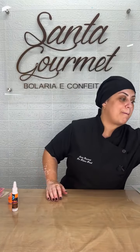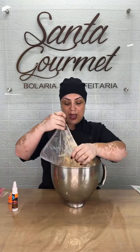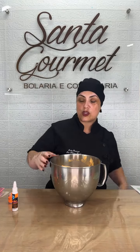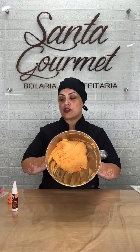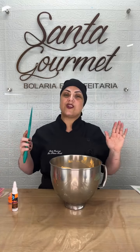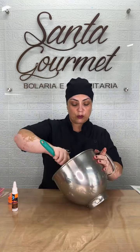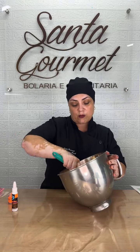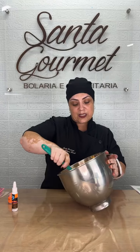O que eu fiz pra ficar bem rapidinho a nossa live, porque eu sei que o tempo de vocês é bem escasso: eu já bati meu chantilly na cor que eu queria. Aqui tem 300ml de chantilly — é a quantidade ideal pra fazer o bolo que eu vou fazer, é um bolo de um quilo e meio, de 15cm de diâmetro. Já deixei ele aqui fora uns 10 minutinhos descansando pra ficar mais fácil de hidratar.